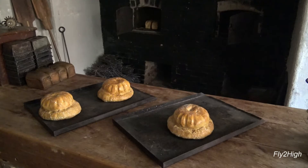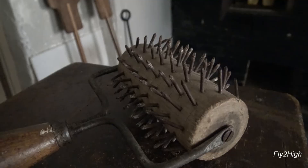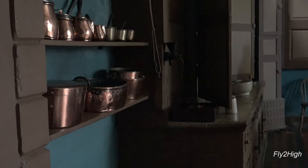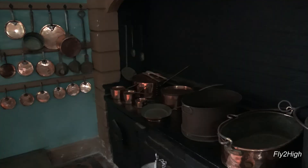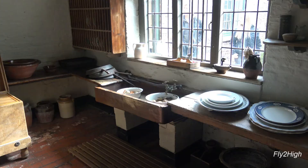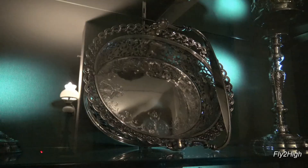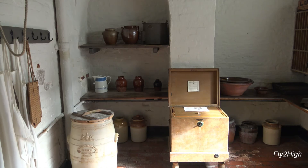We are now in the servants' quarters, which occupy the bottom floor of the home. It was in these areas that a small army of servants and staff lived and worked behind the scenes to attend to the family's needs and the basic affairs of the household. Here, food was prepared, clothing and linens washed, pots, pans and dishes scrubbed, and the domestic affairs of the household were kept in good order.